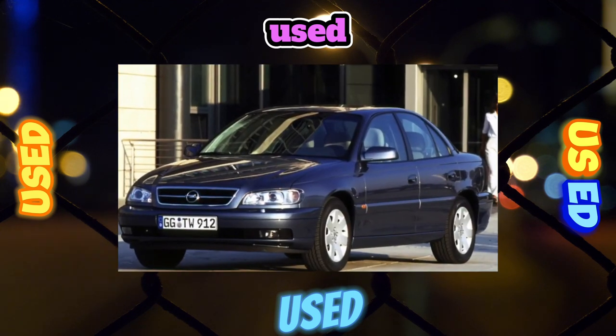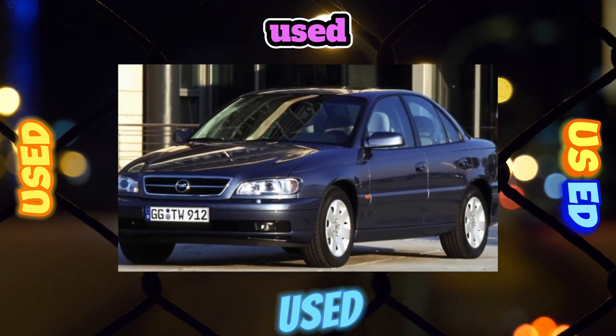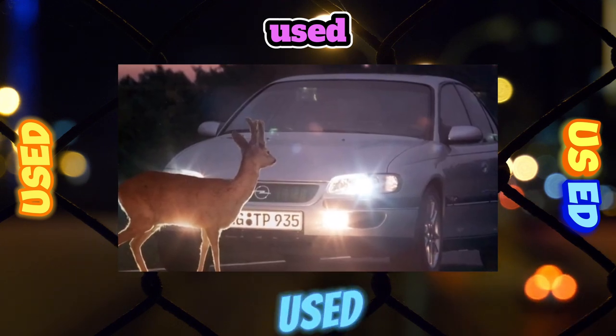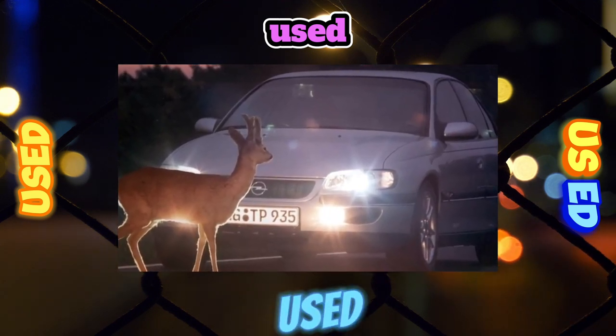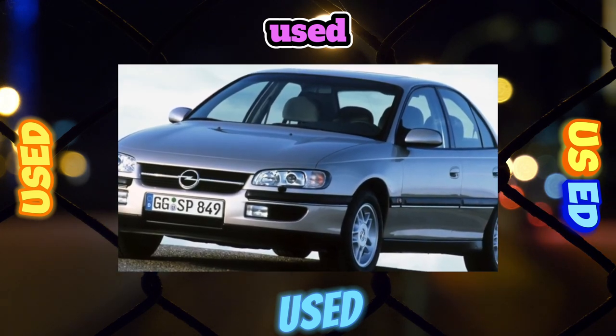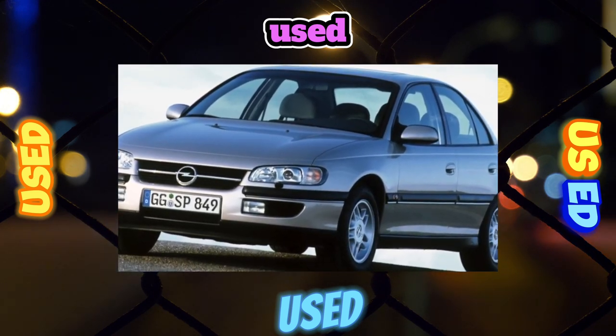The impressive dimensions of the body had a positive effect on the spaciousness of the cabin. Trunk volume is 530 liters, increasing when folding the seats up to 830 liters. The low edge makes it easy to load luggage. The Caravan version has even more capacity — 540 liters and 1,800 liters with the rear seats folded down.